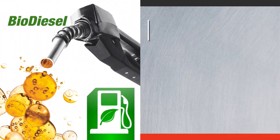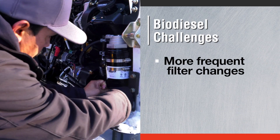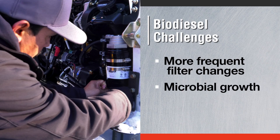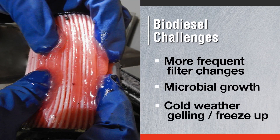Also, if you use biodiesel, you should be aware that it requires more frequent fuel filter changes. It also creates more water-related challenges, such as microbial growth, and there's a higher risk of gelling or freeze-up in cold weather.